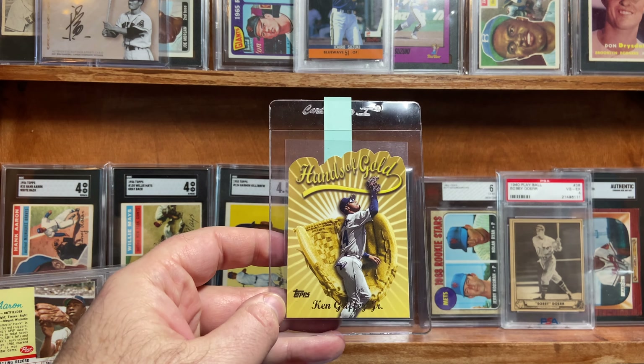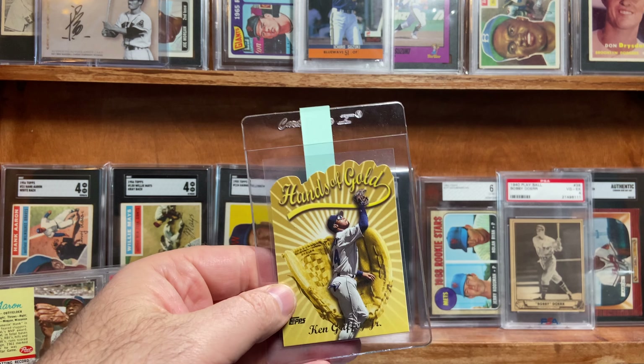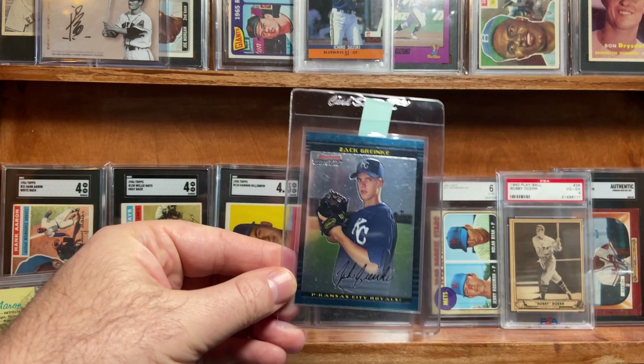Starting off first, Hands of Gold. If you saw my last video, you saw this. This is one of the insert cards from Topps, late 90s. With die cuts, probably going to get an eight or a nine. Those die cuts are rough, but I'm hoping that it gets a nine.